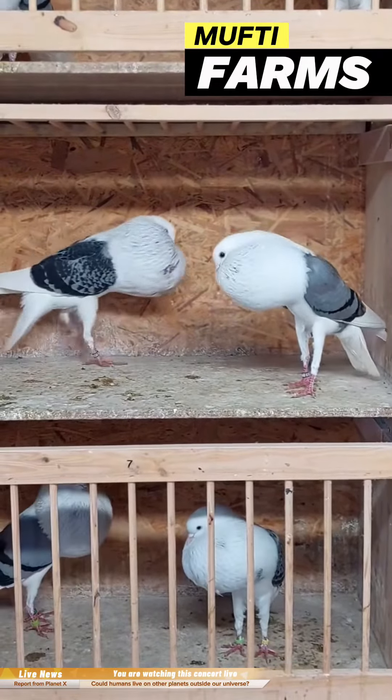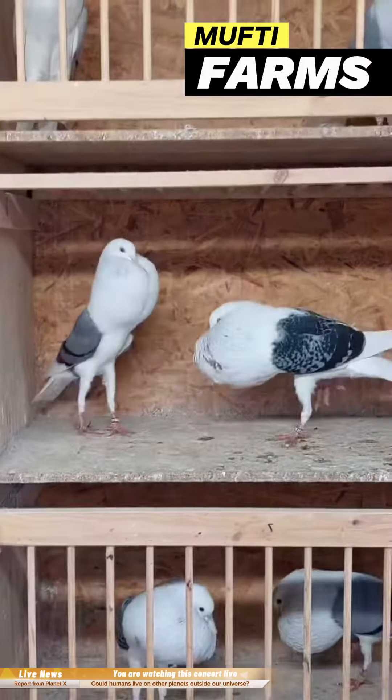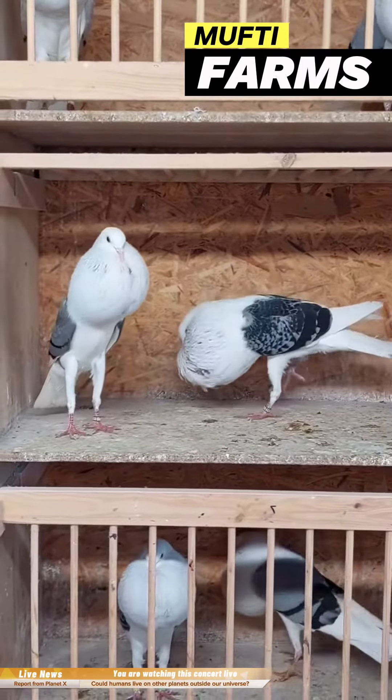If you have more specific questions about Shield Cropper Pigeons or would like to know more about them, feel free to ask.